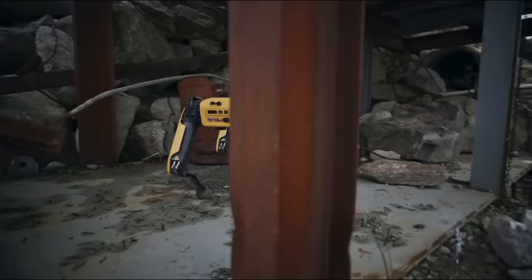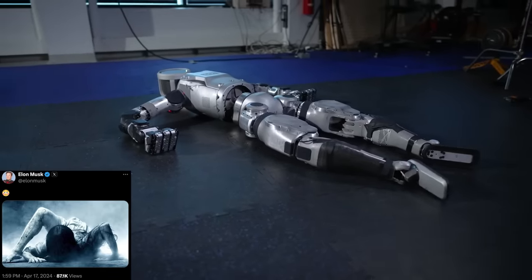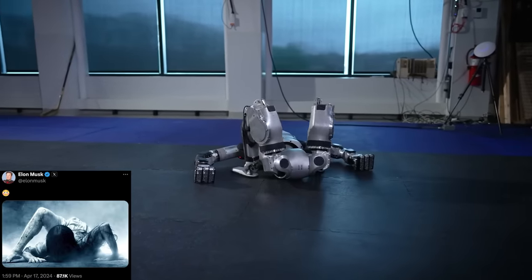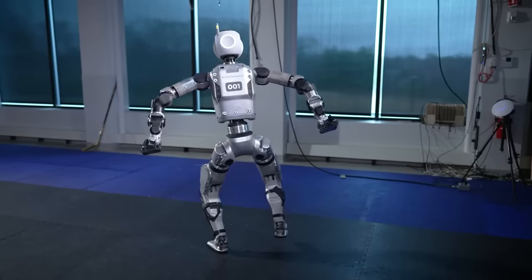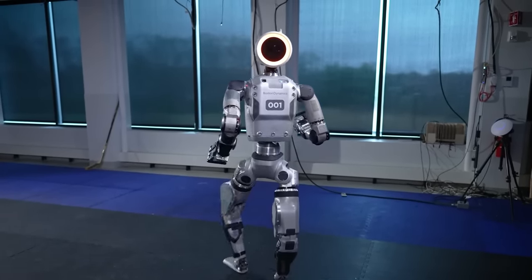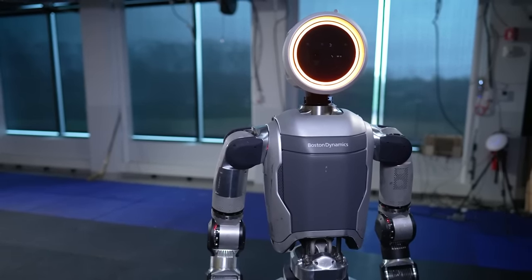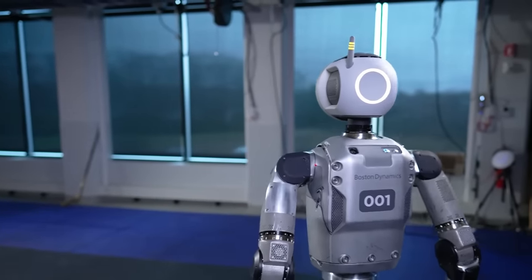Boston Dynamics has over 1,500 deployments of their Spot robot. On the software AI side, they were talking about reinforcement learning and computer vision, and they recently launched their Orbit software, which provides a centralized platform to manage your entire robot fleet. The humanoid space is heating up very quickly — this video is impressive, the range of motion seems great, and I still want to see what those hands can do.